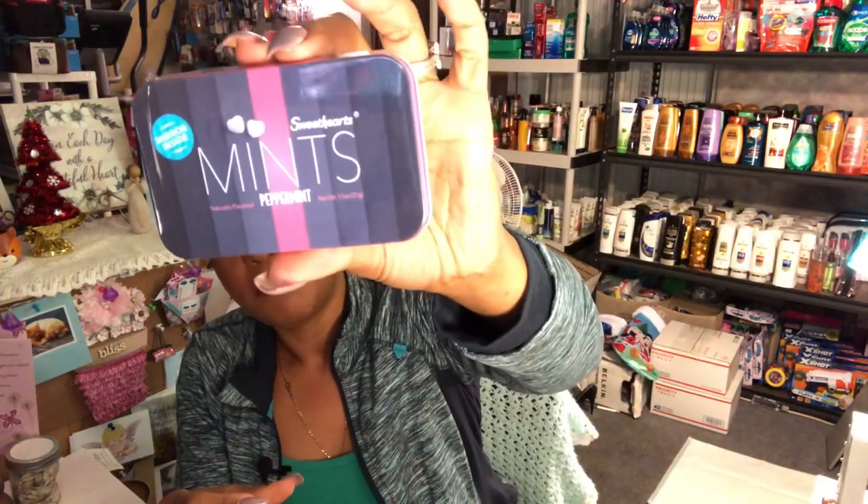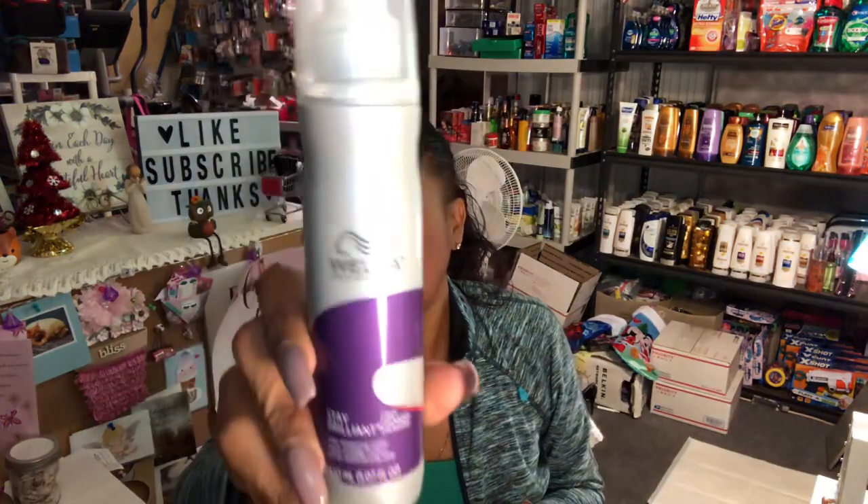I found Sweethearts peppermint mints with a mirror inside — a great 99-cent stocking stuffer. They also had Wella Professionals Stay Brilliant color-protected lotion spray. Wella used to be a really expensive beauty supply product, so for 99 cents I picked one up to give it a shot. It smells really good.